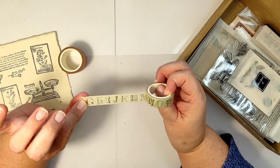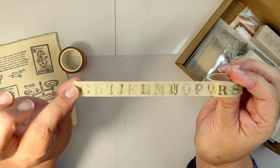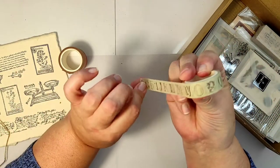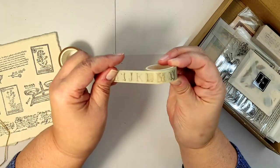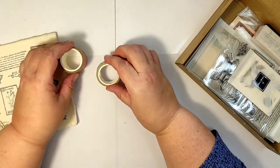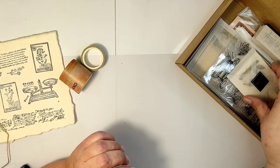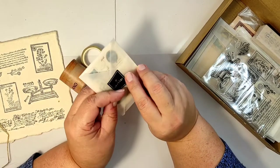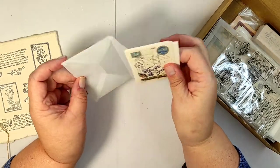Oh, we get these beautiful gothic style letters — isn't this absolutely beautiful! And as I'm unwrapping and wrapping back the washi tape, you can see that it's very sticky, so you can tell it is a good quality washi tape.